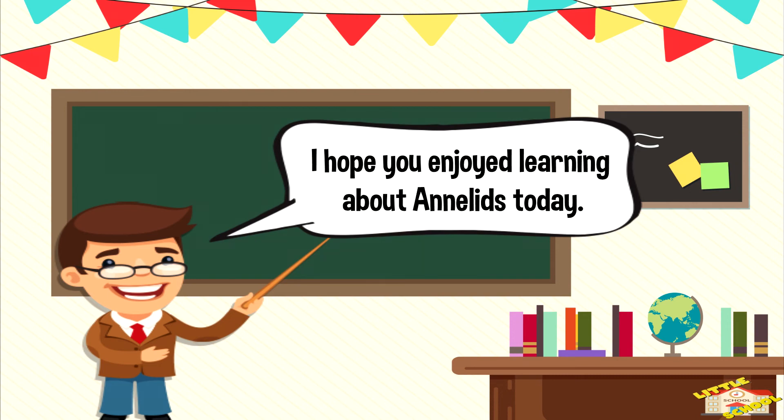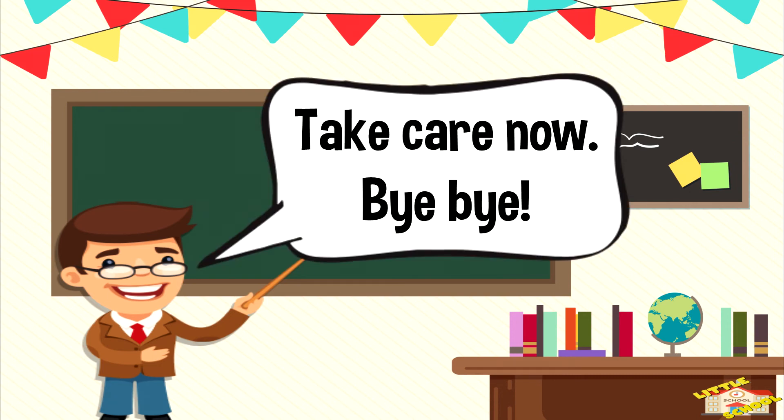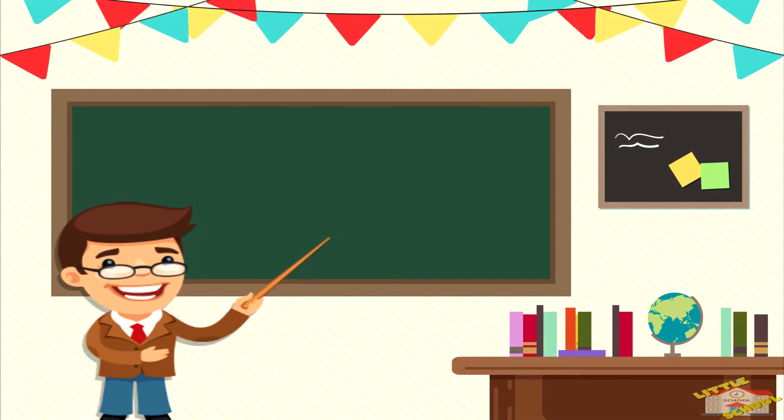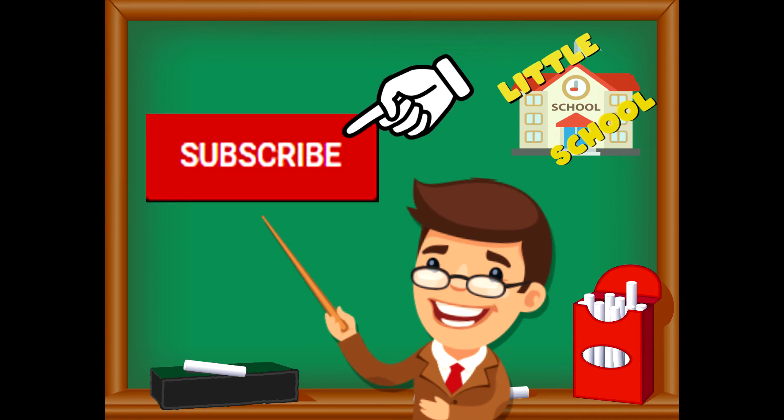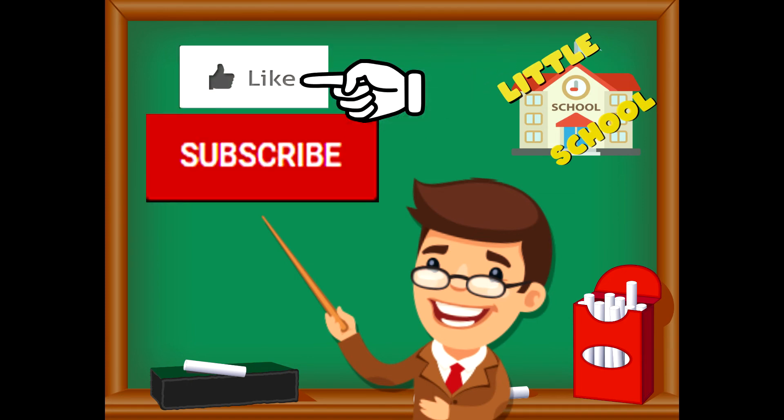If you enjoyed the video and want to see more videos from us, please click the subscribe button. Also give us a like — that will help us. We thank you so much and we do hope that you enjoy our videos. See you soon!